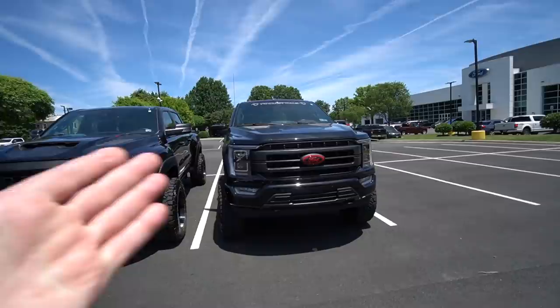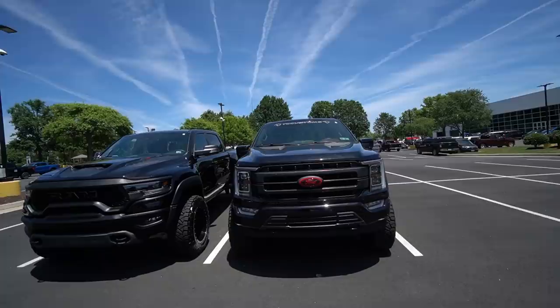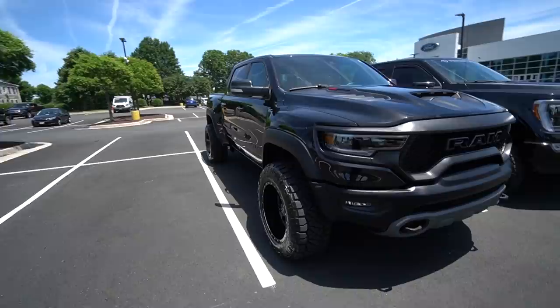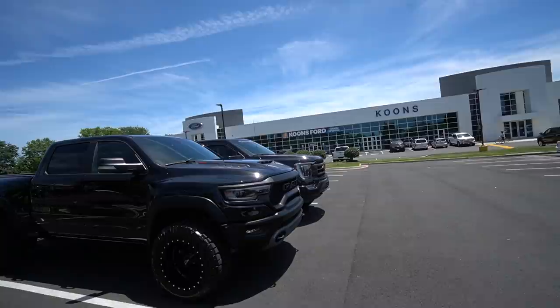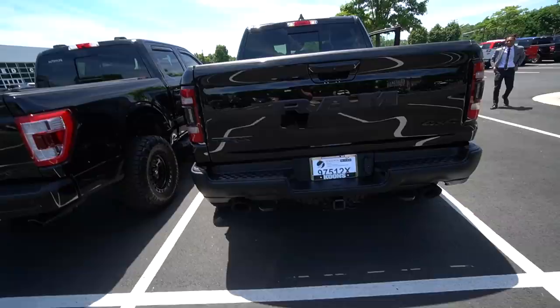Compared to the Ford — I know it's all about opinion — the RAM just looks better. It'll be interesting to park this next to the Raptor at home, which is paint-matched and looks absolutely awesome. But this is a big boy right here. We gotta start it up — we got TRX keys!